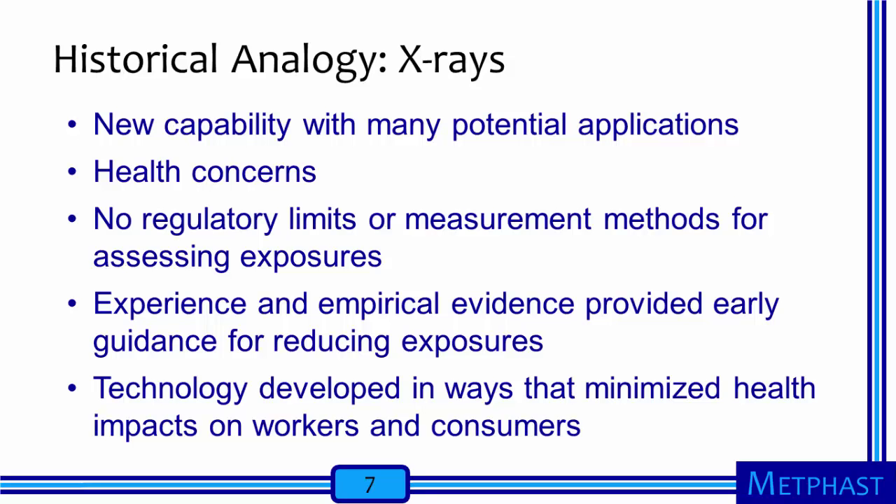What does this historical analogy tell us about the potential risks of exposures to nanomaterials? Like nanotechnology today, x-rays at the end of the 1800s were an emerging technology with many potential applications. X-ray exposures presented and still present unique health concerns. There were no regulatory occupational exposure limits or standardized measurement methods to assess exposures to x-rays when the technology was introduced. Once the health risks were recognized, experience and empirical evidence provided early guidance for reducing worker exposures to x-rays.